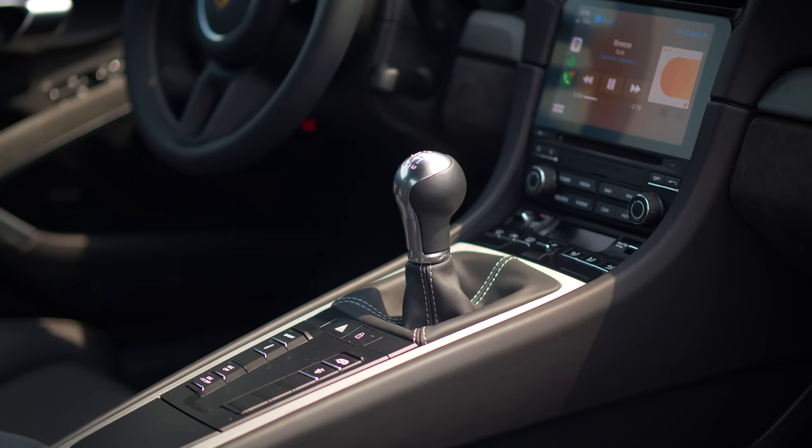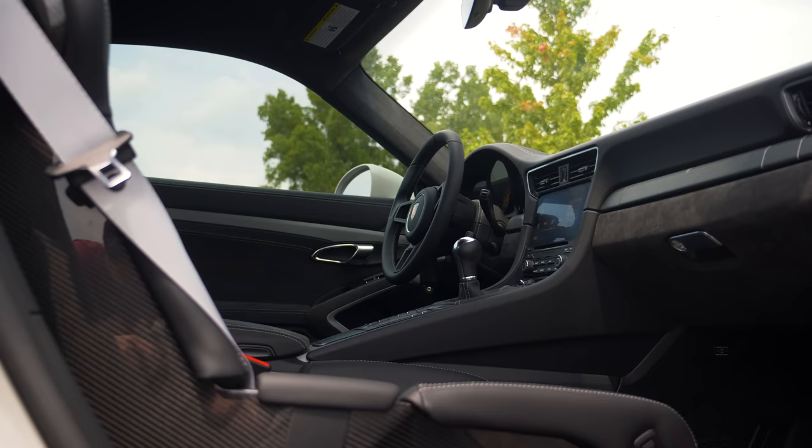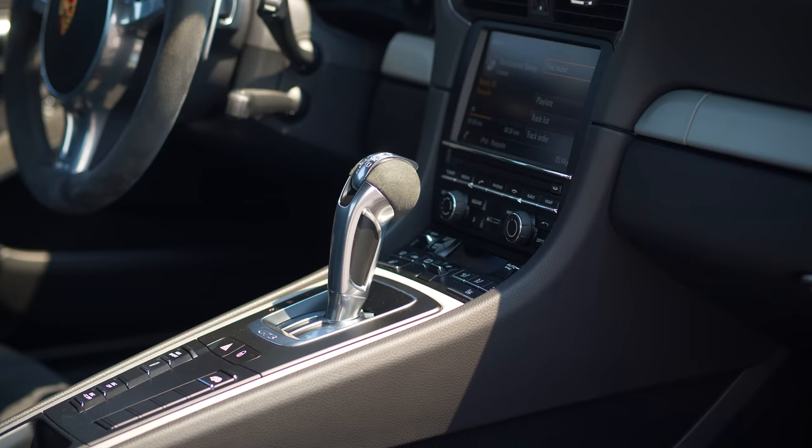Everything in both of these cars feels spectacular, whether that be the steering wheel, the shifter — this is one of the best manual shifters I've ever used. However, the PDK has a nice physicality behind it, and pedal blocks are textbook perfect. With that said, let's head into the shop.